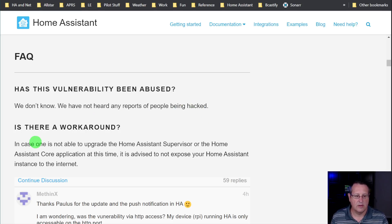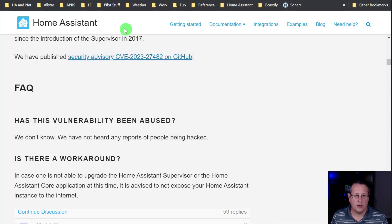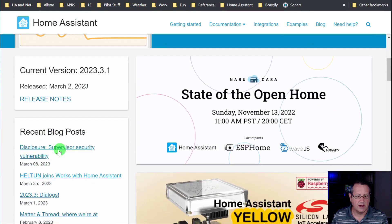If you're going to upgrade, check your breaking changes first, but don't let that keep you from fixing the vulnerability. If you can't upgrade, the workaround is to block access from outside your network to your Home Assistant instance. There are lots of FAQs on the blog post — you can go to homeassistant.io and click on the blog post for the full information.